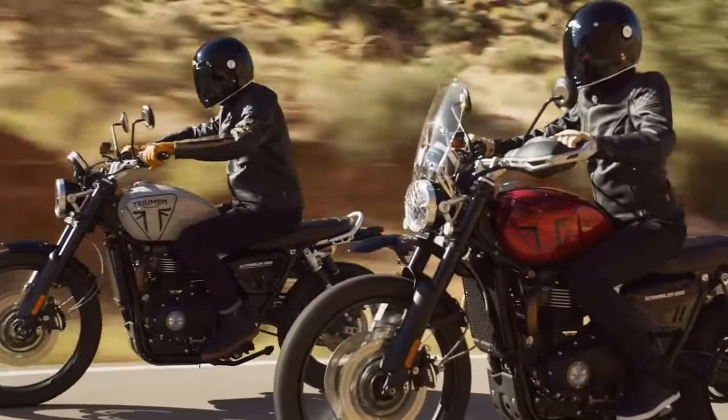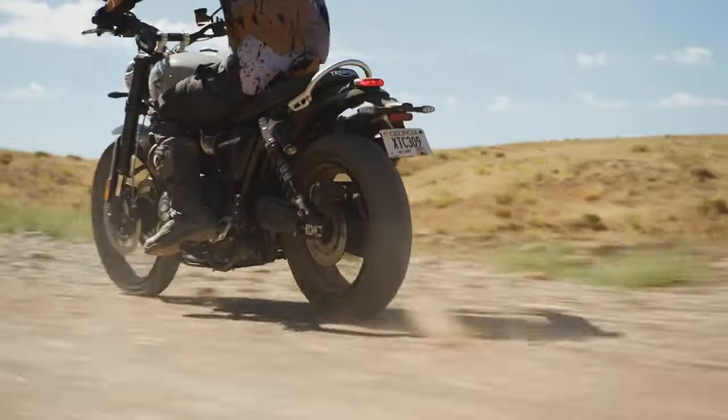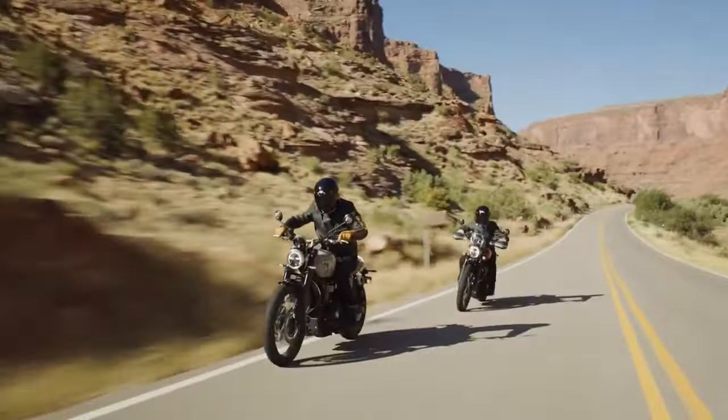An electronics upgrade introduces cornering traction control and five riding modes: Sport, Road, Rain, Off-Road, and Rider configurable.